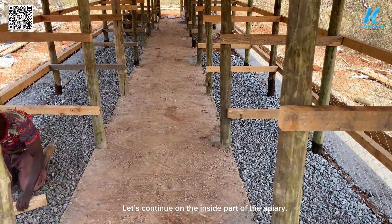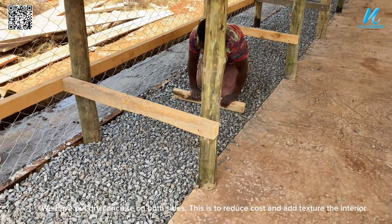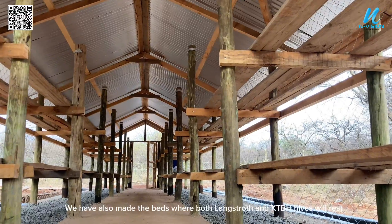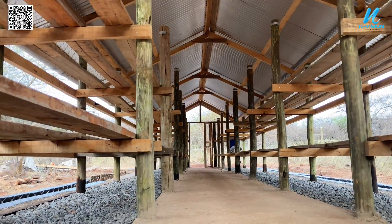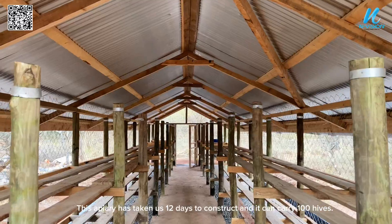Let's continue to the inside part of the apiary. We have put dry concrete on both sides to reduce cost and add texture to the interior. We have also made the beds where both Langstroth and KTBH hives will rest. This apiary has taken us 12 days to construct and it can carry 100 hives.